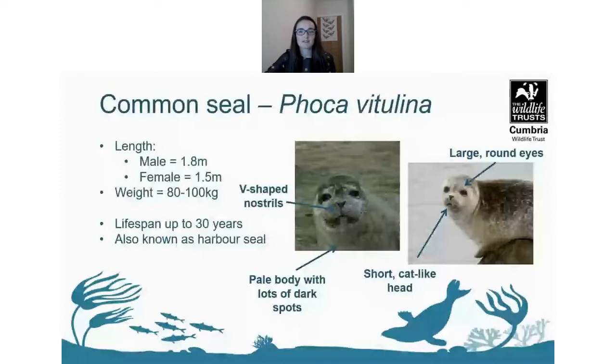Adult common seals reach roughly 1.8 metres in length for males and about 1.5 metres for females. They weigh between 80 to 100 kilograms and live roughly 30 years, with females tending to outlive males.